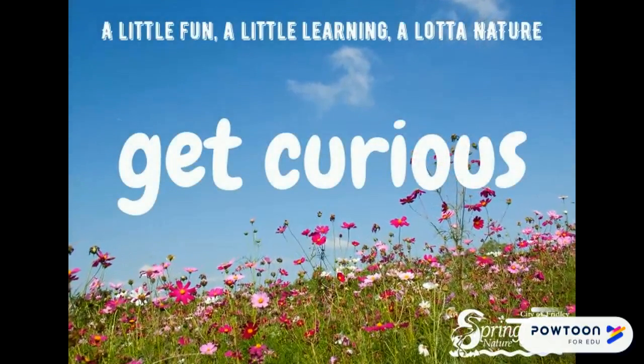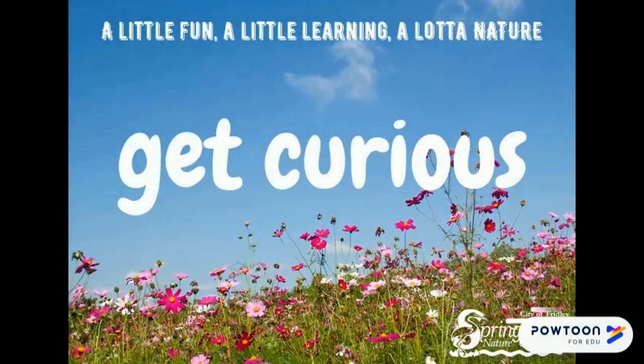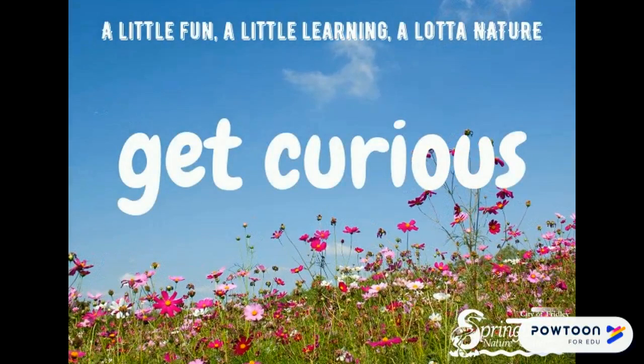Hey everybody, welcome to Get Curious. My name is Tara, I'm a naturalist at Springbrook Nature Center, and I'm glad you made it. Today we're focusing on nature journaling. Let's get started.